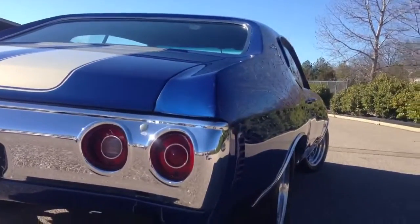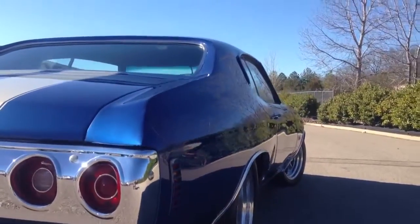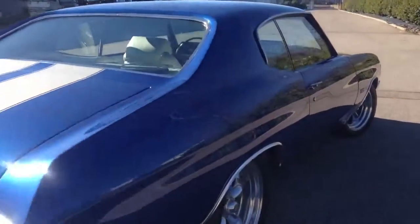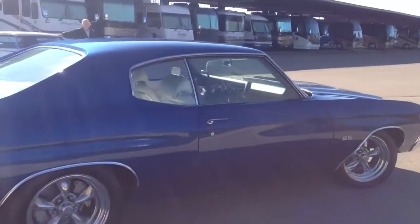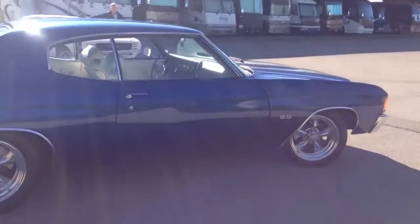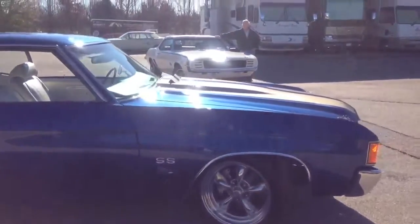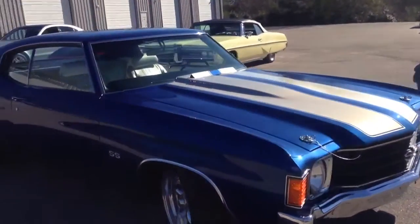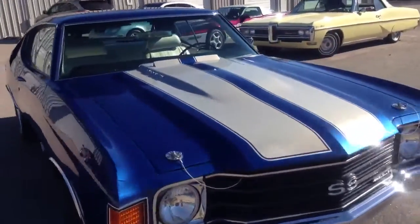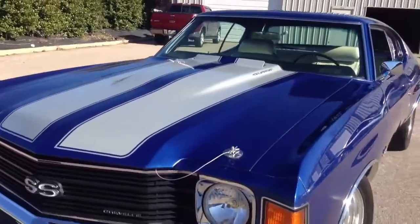Down the side of the body panels and straight. A quick side view from the driver's side.